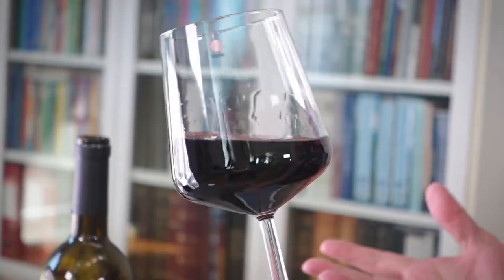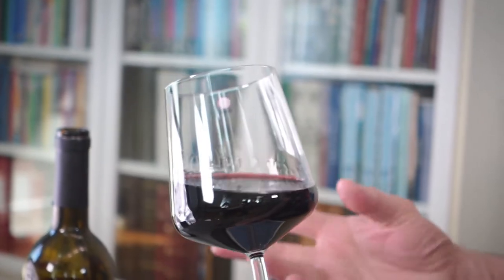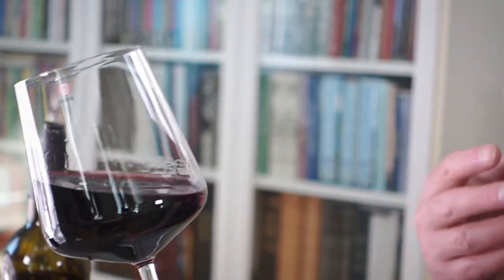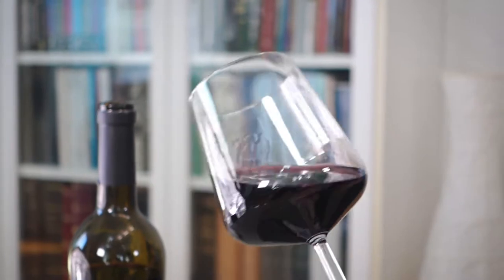In terms of grape varieties we have all the usual suspects: Touriga Nacional, Tinta Roriz — of course known as Tempranillo in Spain — Touriga Franca, and Tinta Barroca. These are the big red grapes that also go into the production of Port wine.